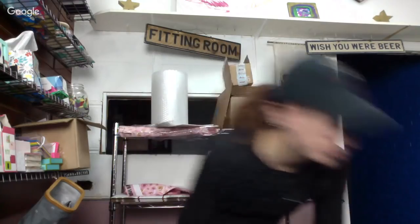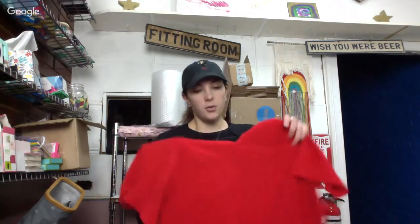Do you list things as new with tags even if it just says the Nordstrom Rack tag? So if the Nordstrom Rack tag is marked down too far — where people will be like, oh, you paid this, so I should pay less — I'll cut it off and just mark it as new without tags. As for summery stuff, I'm just going to list it all because people might be going on vacation. I'd rather just have it listed because maybe it could sell. I just like to have everything listed.